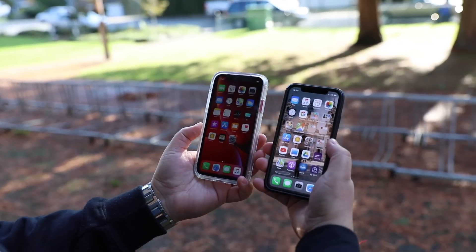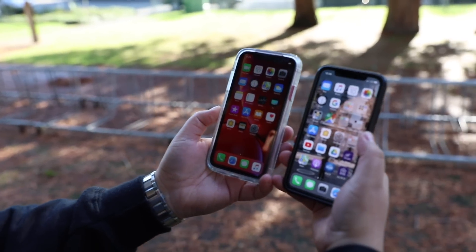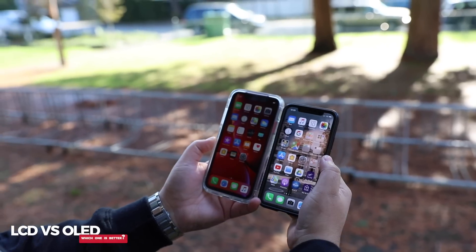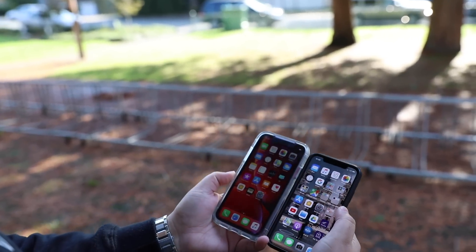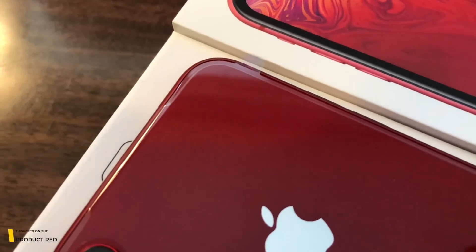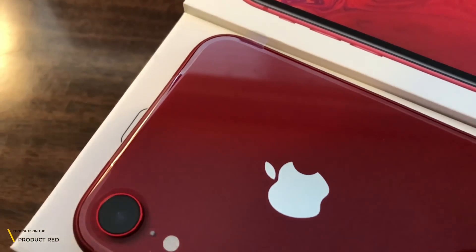Had they gone with OLED panels, the price probably would have been about the same as the XS. That said, when it comes to the display, the XR has a beautiful 6.1-inch screen, which is actually bigger than last year's iPhone X model. The Product Red color on this series is really good — it's bright and colorful.